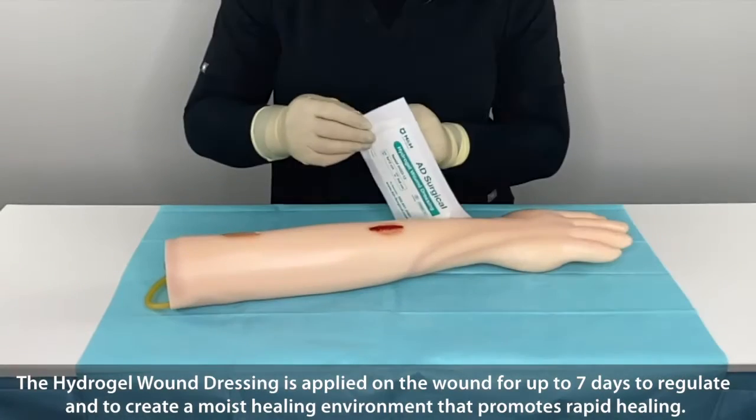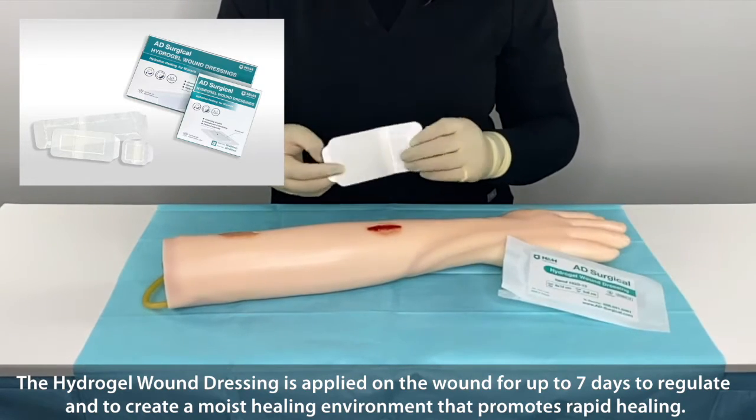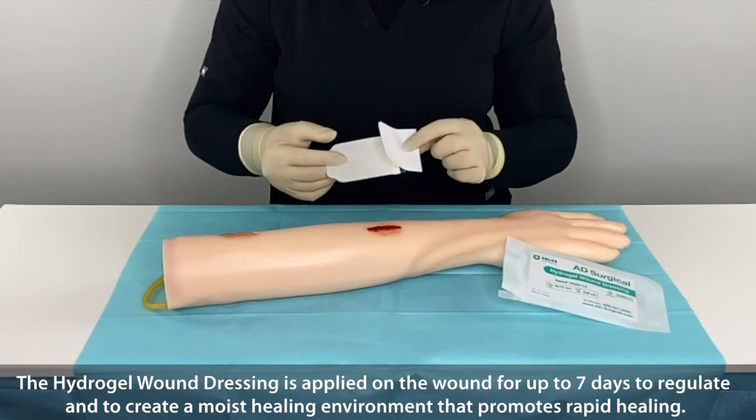The Hydrogel Wound Dressing is applied on the wound for up to seven days to regulate and to create a moist healing environment that promotes rapid healing.